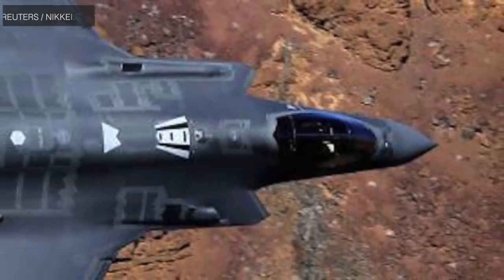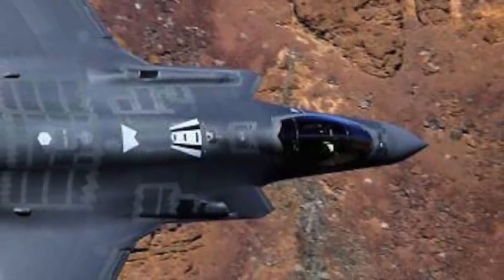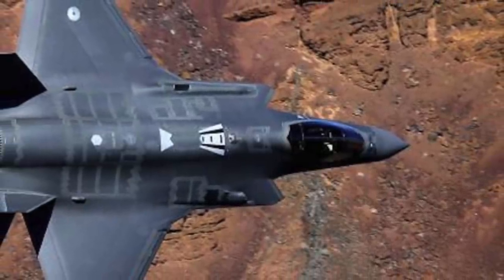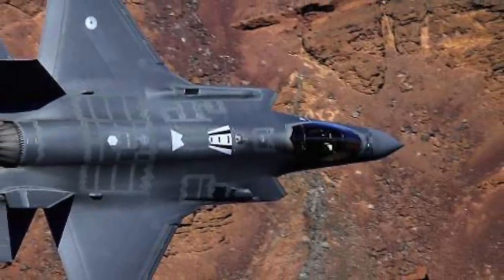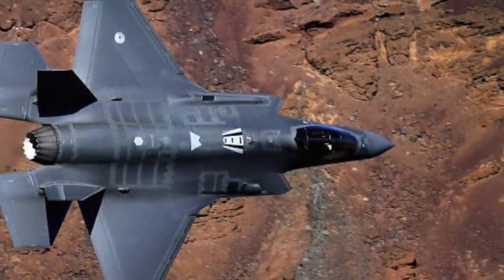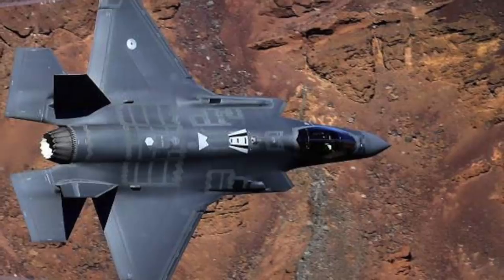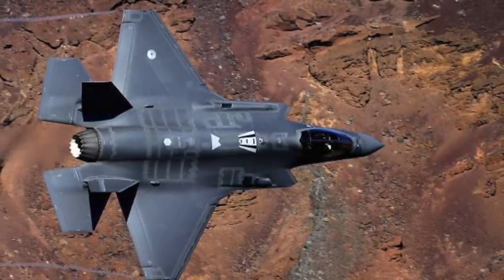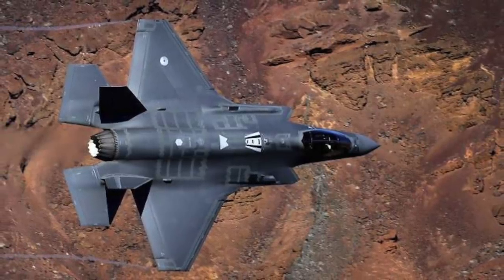The unique selling point of the F-35 is its stealth characteristics. The F-35 has the lowest radar cross-section of all jets except the F-22 Raptor. Against X-band radars, it is stealthy from the front and rear. Against S-band radar, it is stealthy from the narrow front aspect. Against L-band radar, only limited reduction is achieved from directly in front.